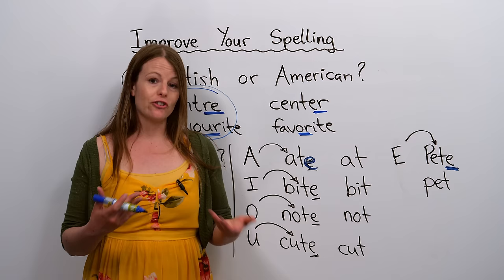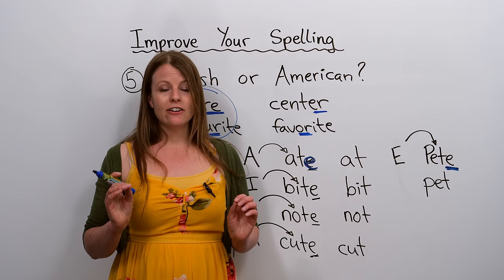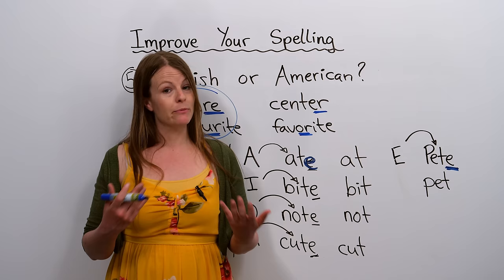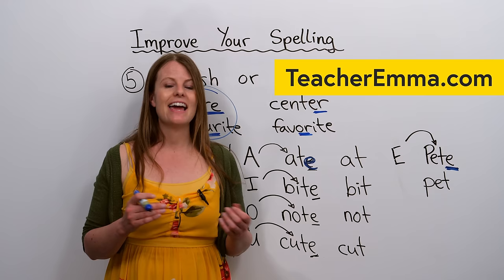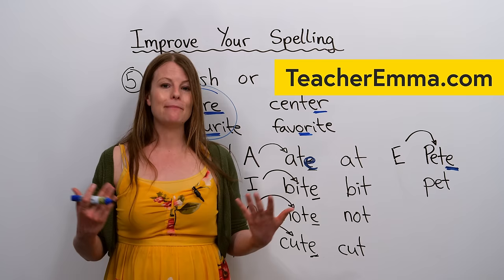I recommend taking our quiz and practicing what you learned here at www.engvid.com. I also recommend you check out my YouTube channel and subscribe — I have many videos on pronunciation, tips and tricks, spelling, grammar, vocabulary, and more. You can also find free content at www.teacheremma.com. Thank you so much for watching, and until next time, take care.